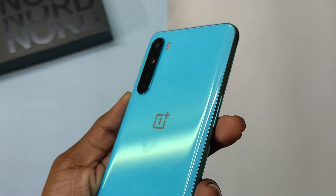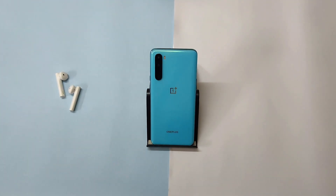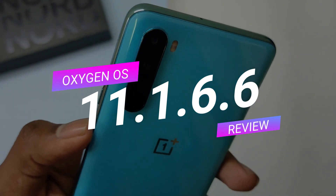I am Devakar, back with another new cool video. In this one, I am going to review Oxygen OS 11.1.6.6 on OnePlus Nord. So without wasting any more time, let's get started.